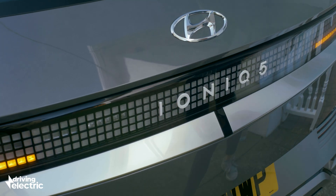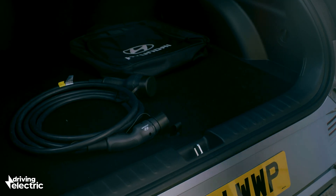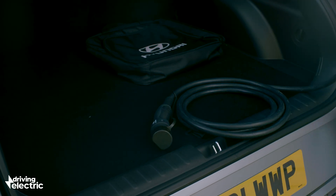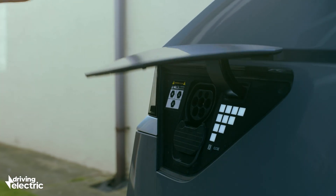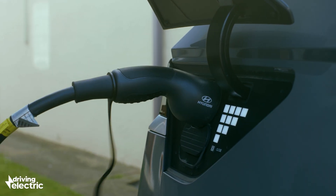Why not 100%? Well, the charge rate slows down the closer the battery gets to full when using rapid chargers, plus it's better for battery longevity anyway. This means you're going to be sending about 64 kilowatt hours of electricity to your EV — that's quite a bit of juice.